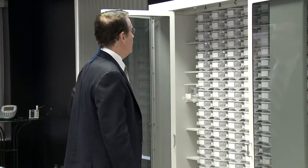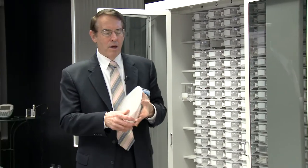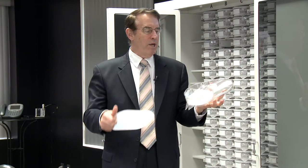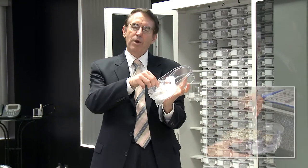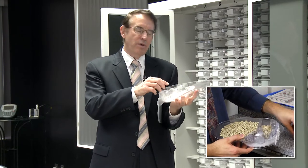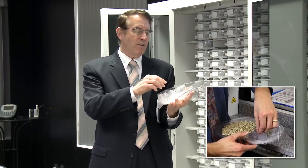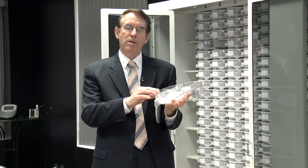The first distinctive element of the ScriptPro system is the drug cell. This drug cell can be adjusted very simply on site through this flow gate mechanism. The opening or closing of the flow gate allows the cell to handle any tablet or capsule on the market without factory calibration — it can be done right there on site.